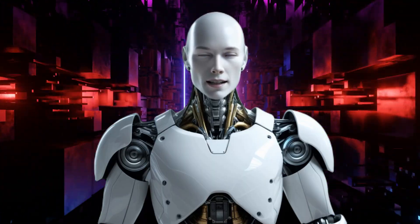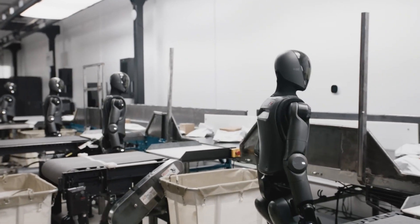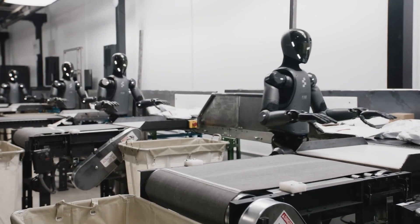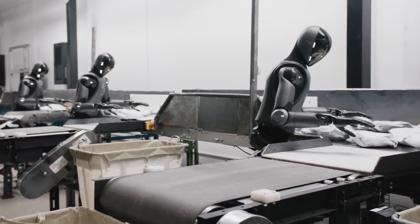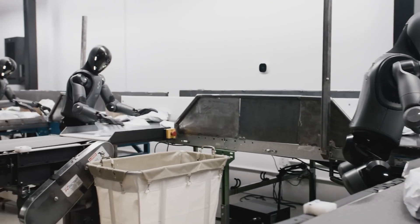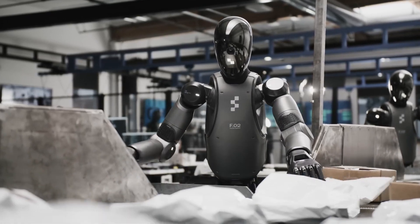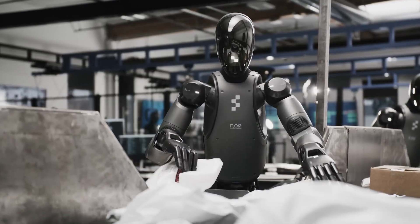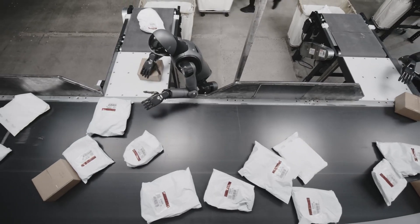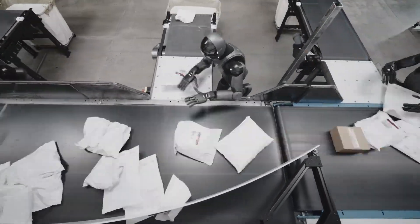Looking ahead, the next milestones are clear: longer operational periods between human interventions, more complex multi-step tasks, and eventually true collaboration between multiple robots. The version we're seeing today is impressive, but the team says this is just the baseline — the real leaps in capability are still coming. Industry analysts are scrambling to adjust their predictions. Where most forecasts suggested meaningful factory deployment of humanoids was five to seven years away, Figure's progress indicates this revolution will happen much faster. Early adopters like BMW are positioning themselves to gain a significant competitive advantage, and other manufacturers are taking notice.